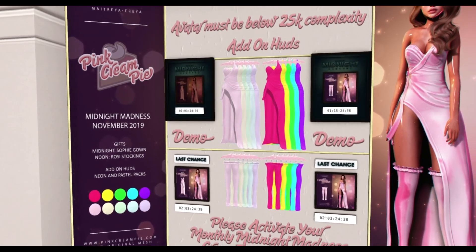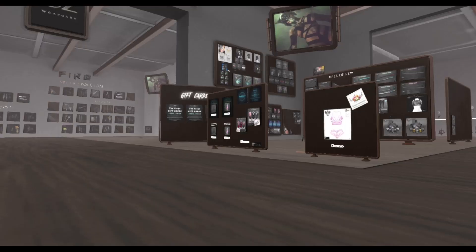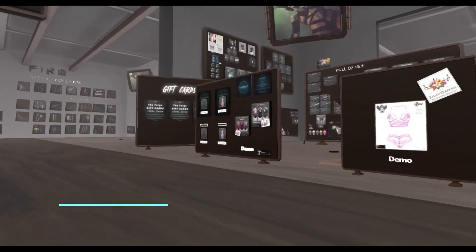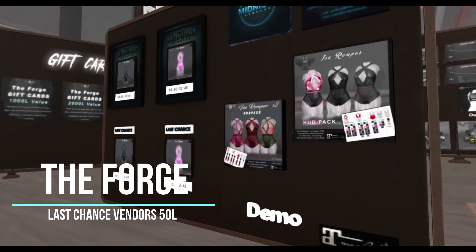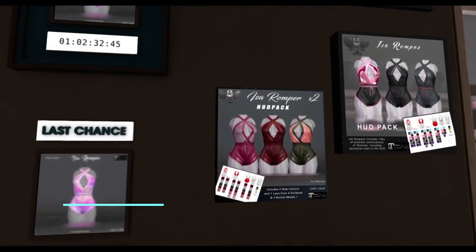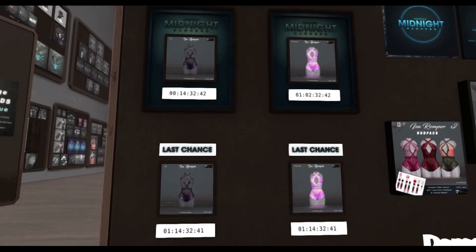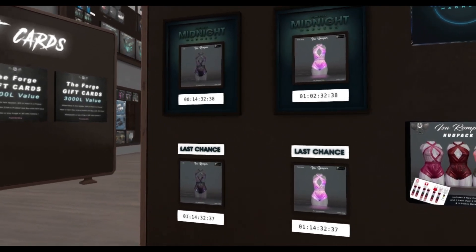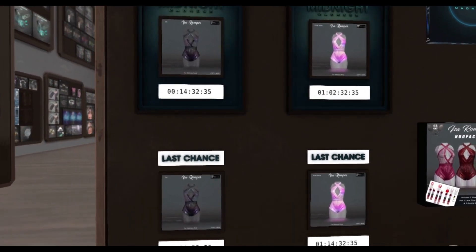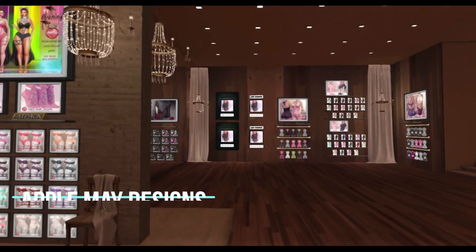The event works like this. At midnight tonight, the moment it becomes Saturday, one of the boards will become active. You will see several boards on the wall — the first one becomes active at midnight, and another version with a different item or color will become active at noon. You're able to click these items and grab them, and they will come straight to your inventory. If you don't make it in time, don't worry — they do have a last chance vendor.